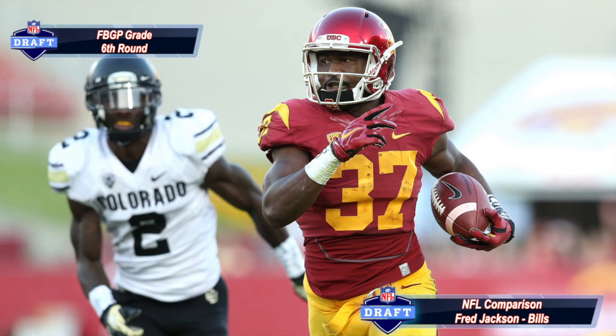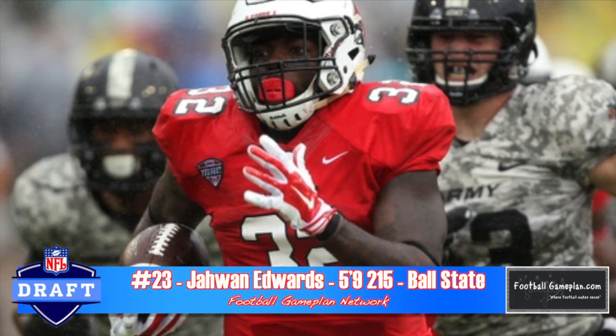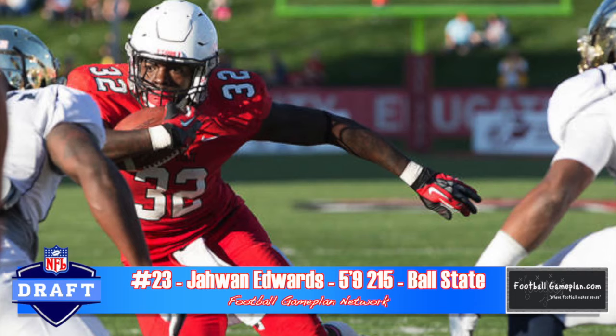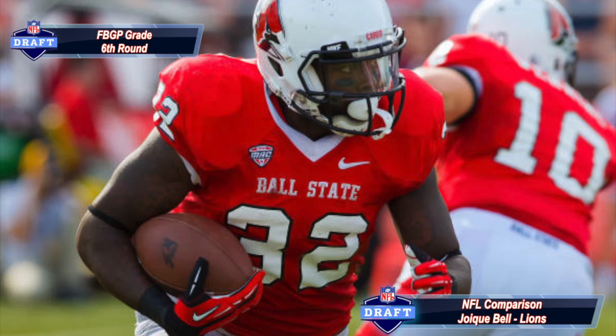Jawan Edwards out of Ball State has a lot of joint quickness in his game. He's a quick-footed athlete, highly productive, and solidly built at 5'9", 215 pounds. His lack of pad level causes him to lose balance, and he's a little stiff athletically. But overall, I think he can be a volume guy in spot duty — a productive pro career awaits this young man.